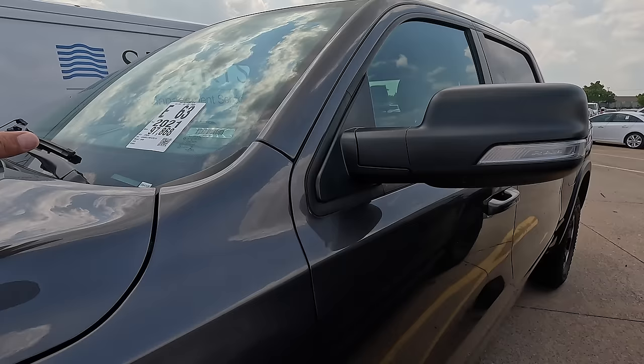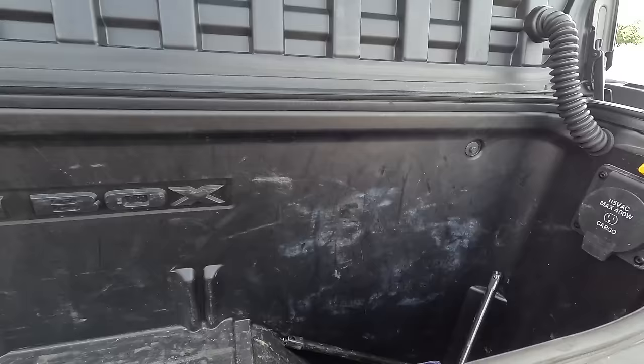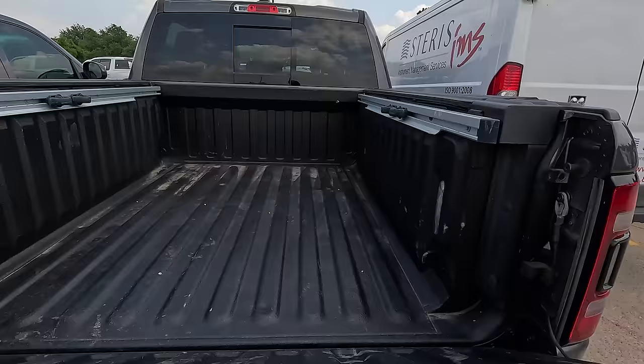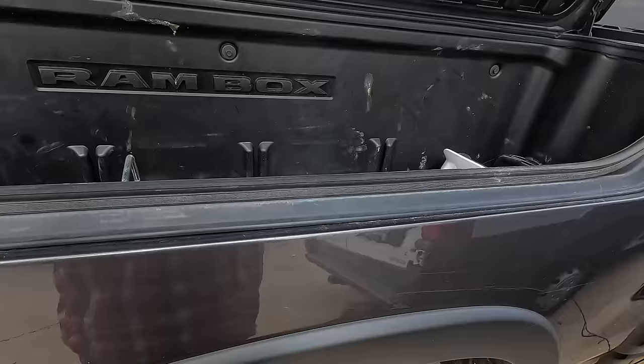Here we've got a 2021 RAM 1500 with a 5.7 Hemi, 97,000 miles on the odometer. It's got the RAM Box — it's a Rebel with nice meaty tires. I really do like the RAM Box. There's an inverter right here too. I think this is kind of what I'm looking for but I want one with the EcoDiesel. Soft open gate, Linex liner, bed organizer, movable D-rings. Somebody had a hard hat in here — somebody used this for work.